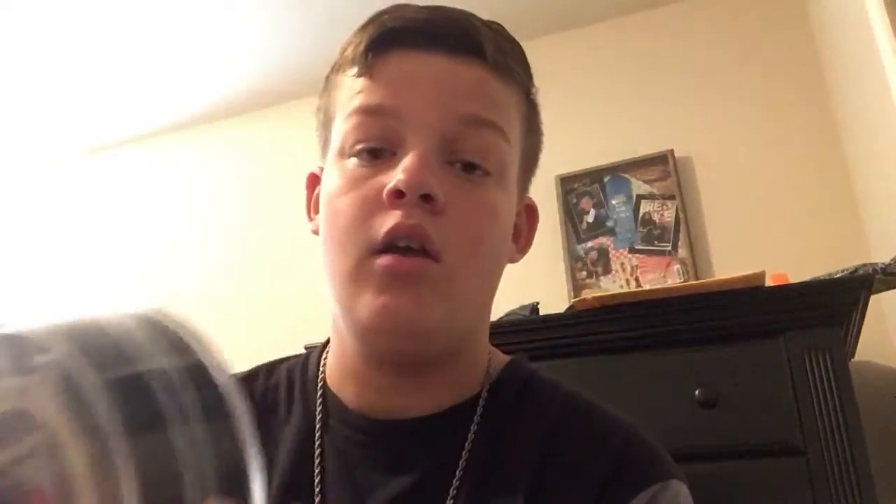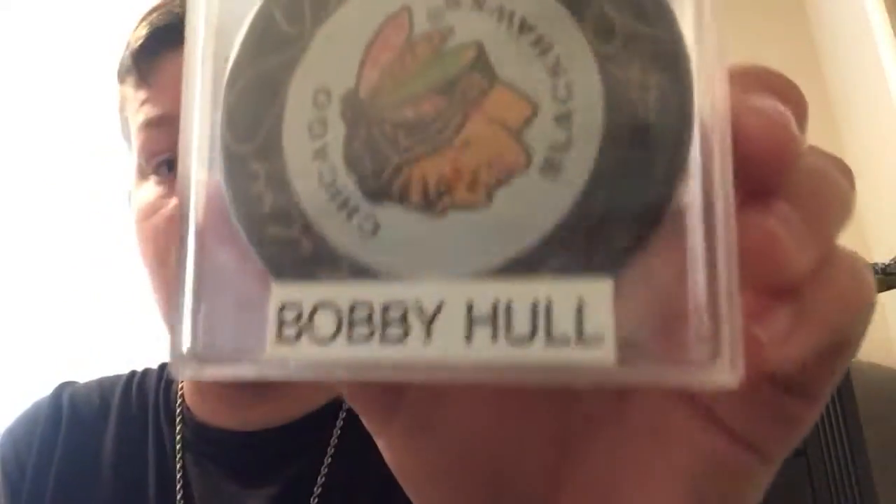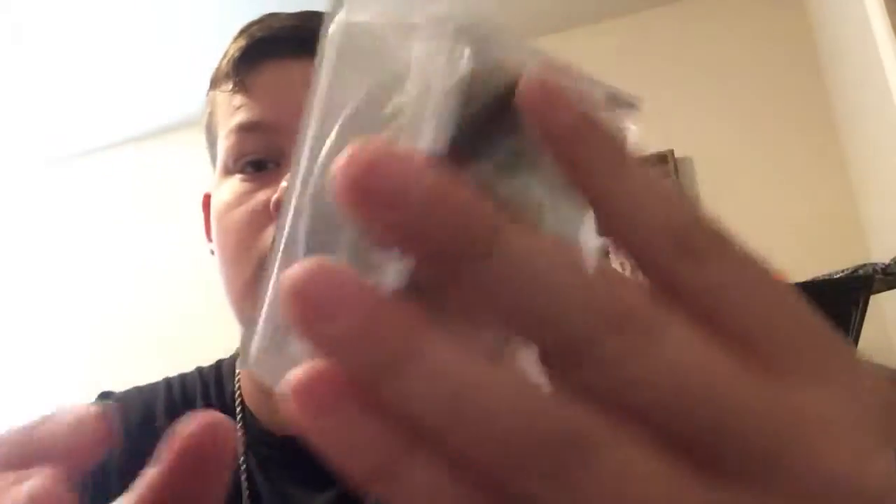My next item is a signed hockey puck by Wayne Gretzky, who is the best hockey player of all time. This is worth a good 700 bucks because it's also authenticated. My next thing is an authenticated autographed puck by Bobby Hull, worth 50 bucks, who is another great hockey player.